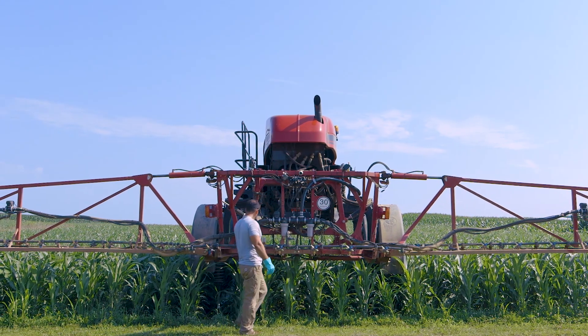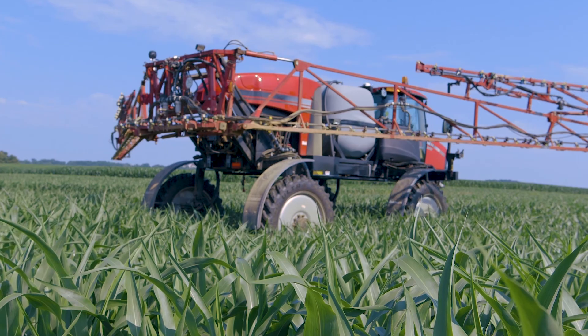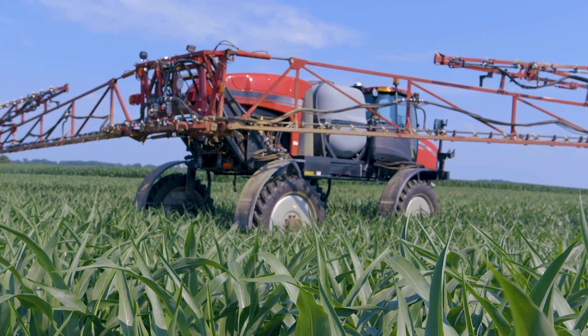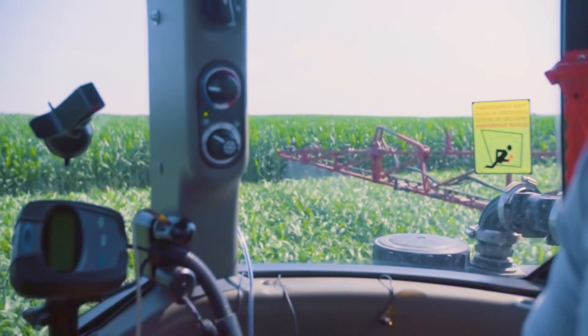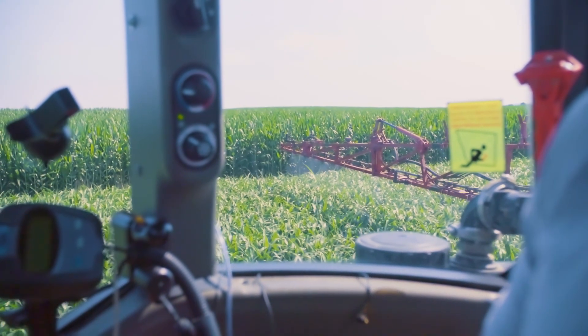At first, I was a little hesitant on it, and I really didn't understand it. Once I tried it, I could really see it work. You could see it right out my window while you're spraying. You could see it work.